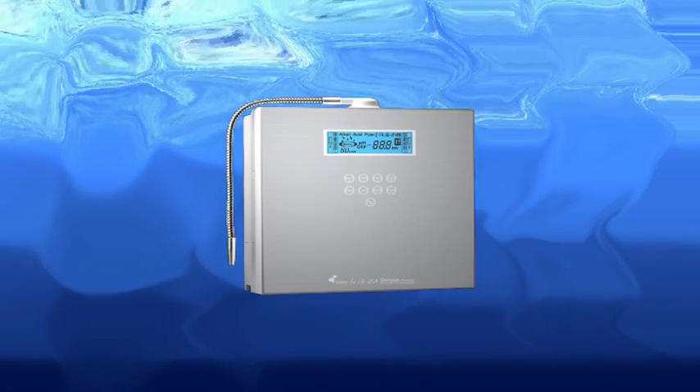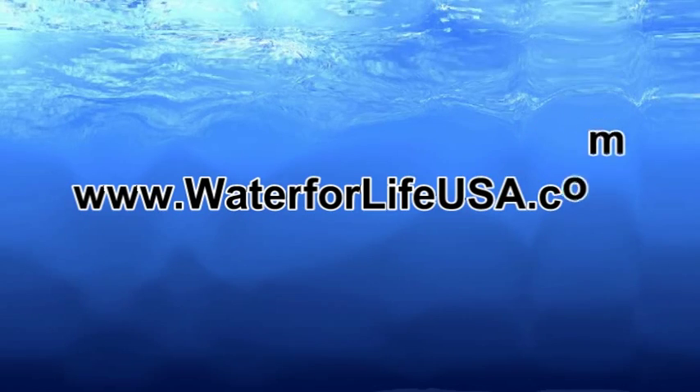I hope that you will take a look at www.waterforlifeusa.com and give us a call if you have any questions.